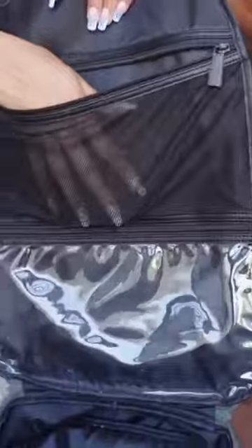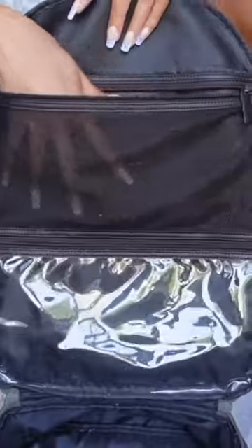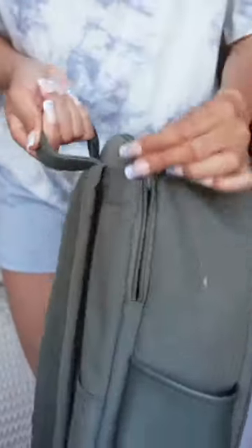This side of the bag has a mesh pocket and then another pocket. This is where I can put some of my toiletries and makeup items. And then also there's a pocket in the back.